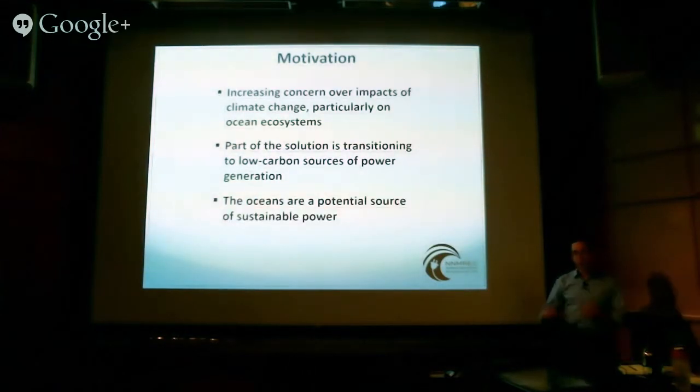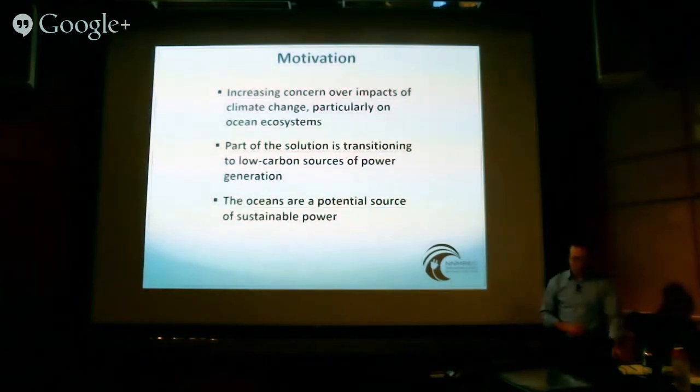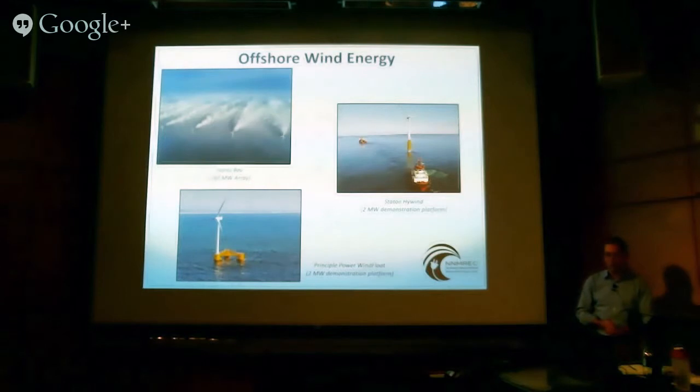Marine renewable energy means different things to different people. There are three types of marine renewable technology I'm going to mention today. One is offshore wind energy.